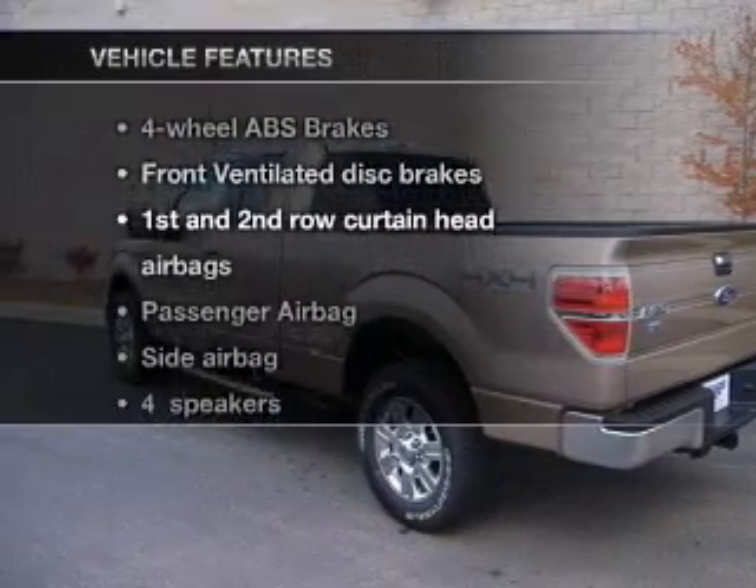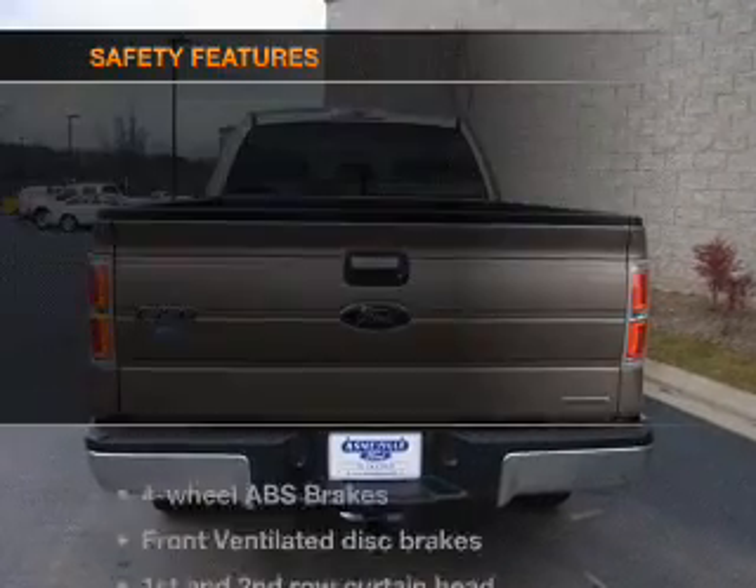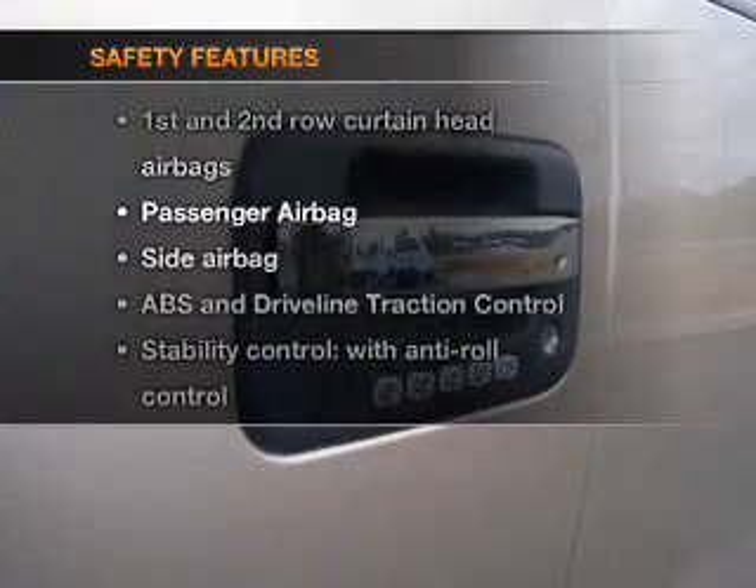And with these notable features, you won't want to miss out on the opportunity to own this amazing ride. Power steering. And for your peace of mind, the following safety equipment is included.